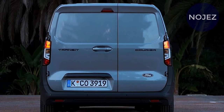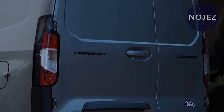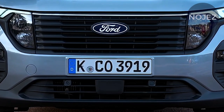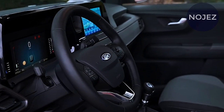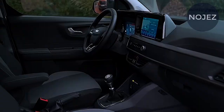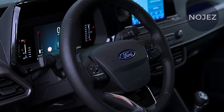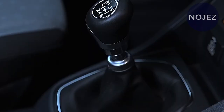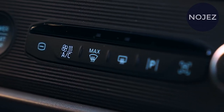The 2025 Transit capitalizes on the original's overall versatility with two wheelbases, three body lengths and roof heights, two engine options, and rear or all-wheel drive. Both engines are V6 gasoline engines — one naturally aspirated and one turbocharged — while the E-Transit offers an electric option. The Transit continues to offer enough space for equipment, parcels, people, and commodities, making it a popular choice among small business owners and fleet operators.